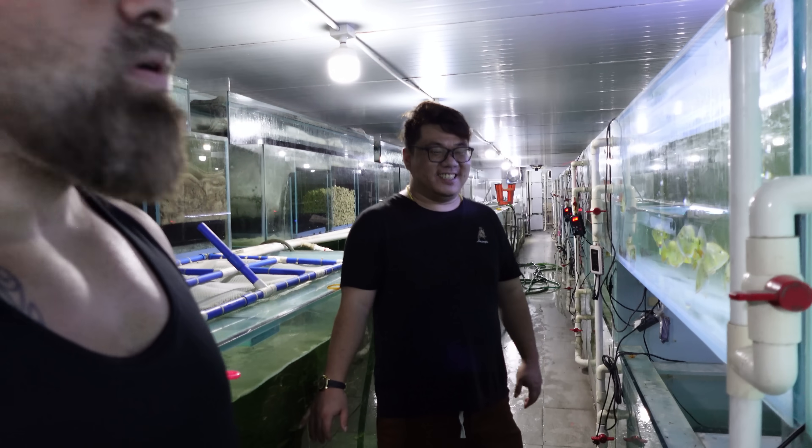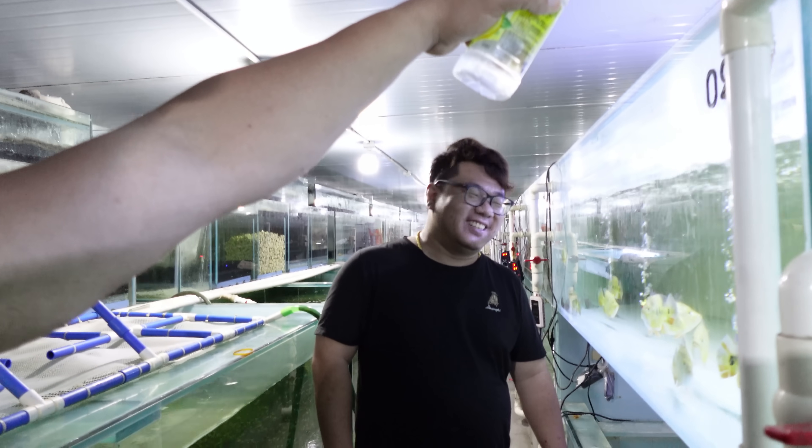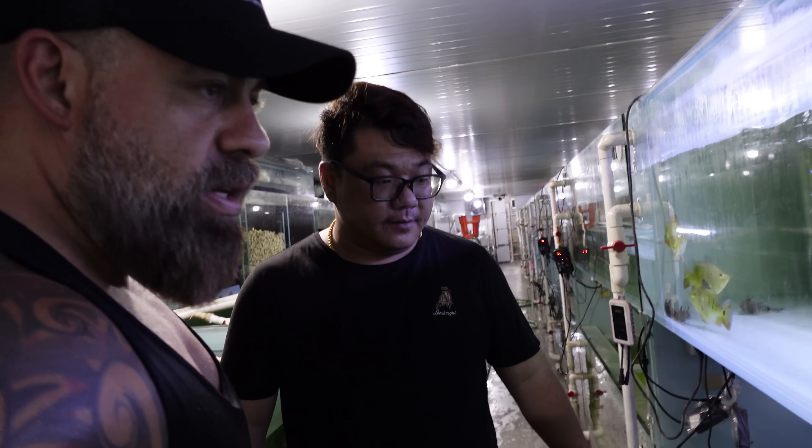So the big tiger fish — he said everything's okay. There's tiger fish over there, big tiger fish. Oh, we need these. I've been here for two days.